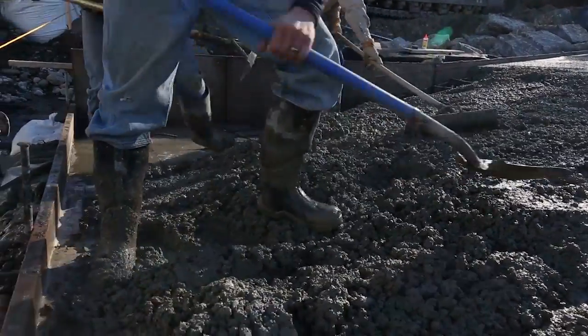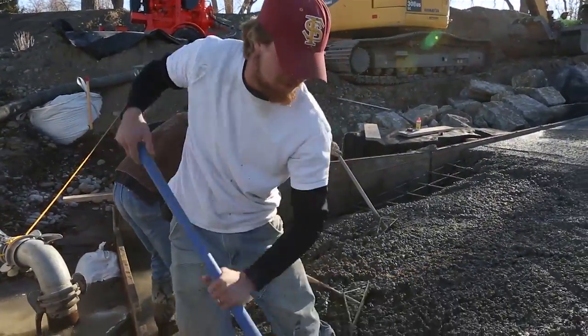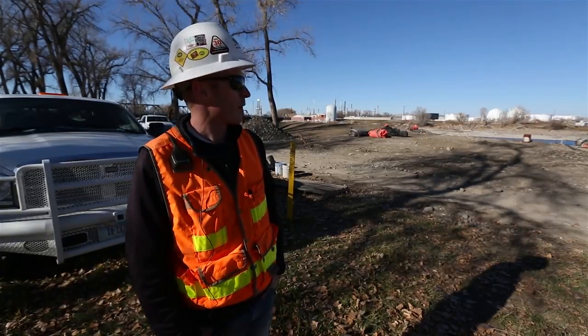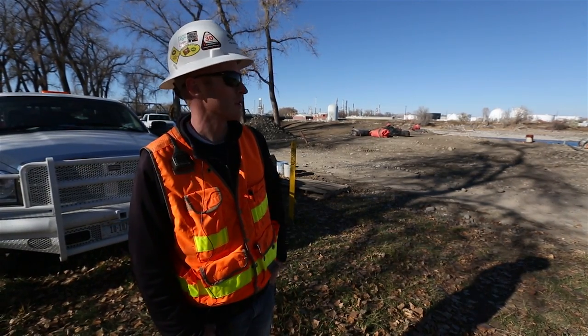On the very south end — the very bottom end of the boat ramp — rebar has been drilled and epoxied down, so it's all tied in and anchored to the bedrock. In order for this boat ramp to move, it would essentially have to move the entire chunk of bedrock down the river.